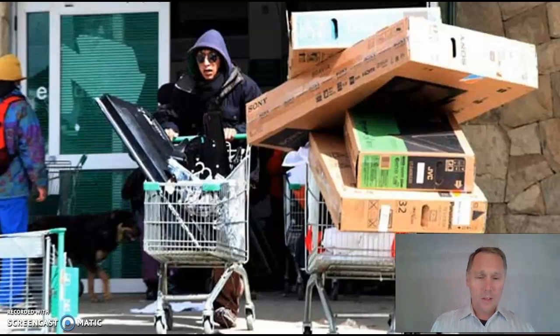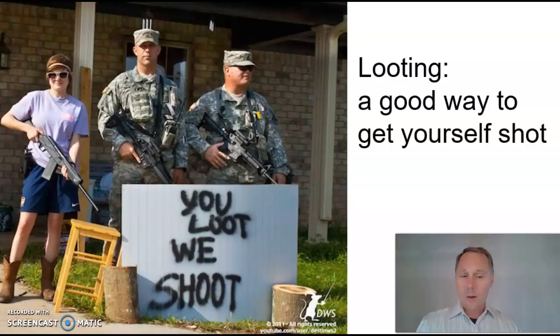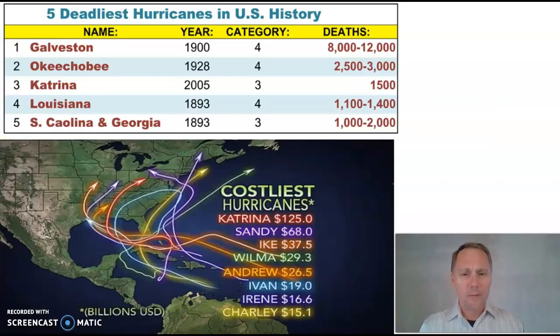Some people get the bright idea of smashing into stores and taking items without paying — that's called looting, and it's an issue. After a big hurricane, people will break into stores and steal things. People do not like looters, so don't be that. Just pay for your stuff.